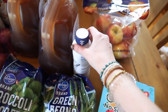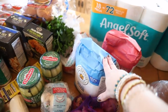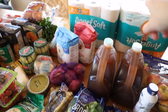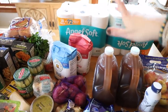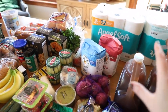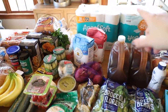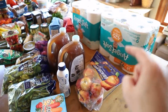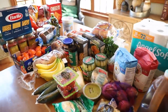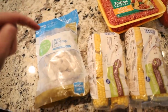Also green beans, Outshine popsicles, Honeycrisp apples which are Christopher's favorite, some heavy whipping cream, sweet tea, and flour for baking bread. I went ahead and got two things of toilet paper as well because we're starting to work on our food storage and pantry stocking — we really wanted to work on having a good three-month supply this year, so I just add things in here and there.